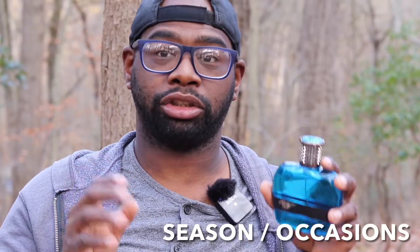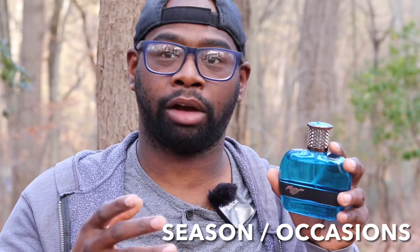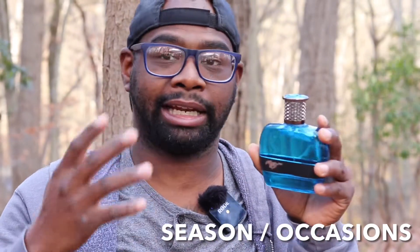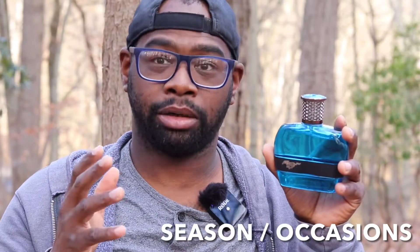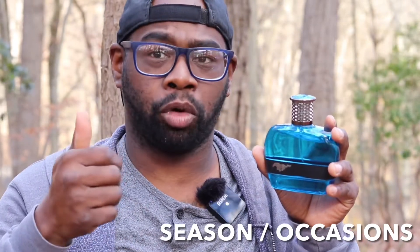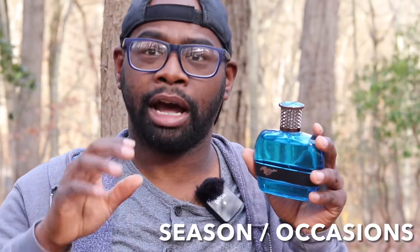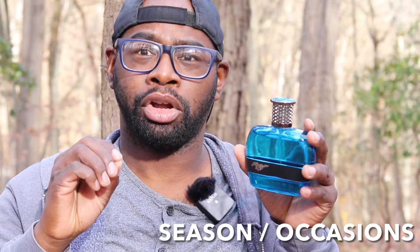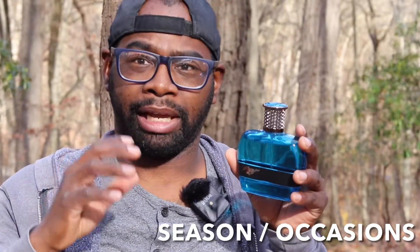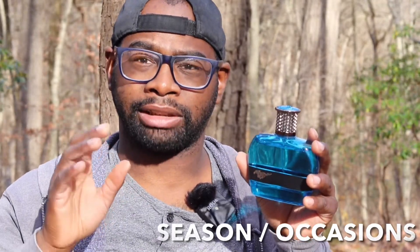Seasons and occasions. For me personally, I feel like this could be a signature scent all year round. Pretty much it's a dump-spray-and-go fragrance — you just wear it day to day. Occasions: you can wear this dressed up if you want, and you can wear it dressed down too. If you don't feel like being the loud person in the room, I feel like this could be a perfect signature scent.